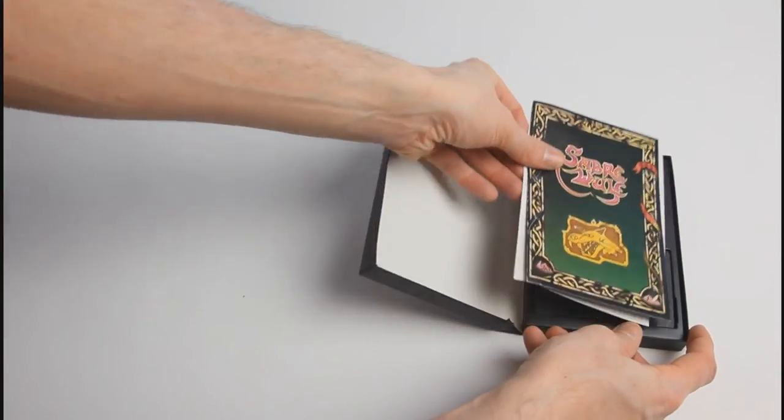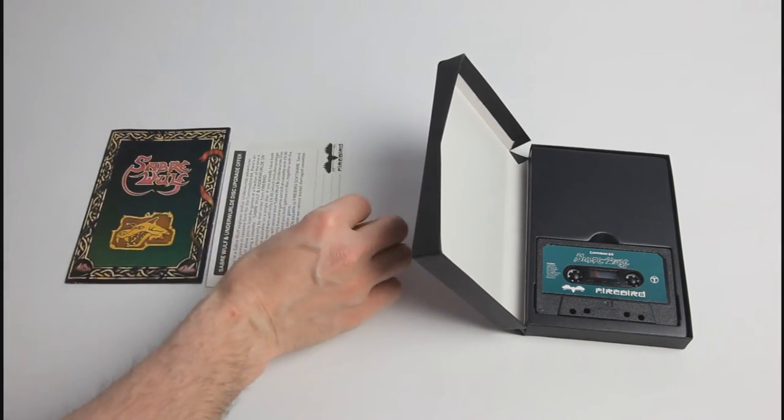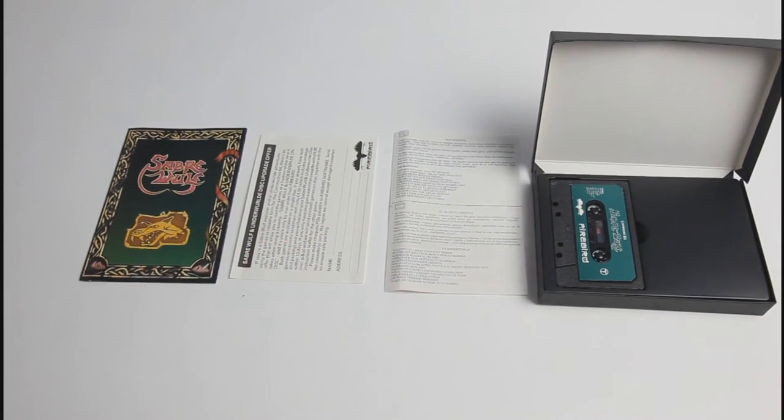Inside the box you get an English colour manual explaining the backstory, game features and loading instructions. You also get a much cheaper black and white multilingual manual. Most important of all though is the cassette tape.